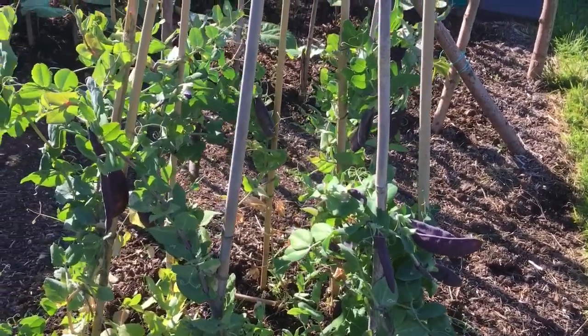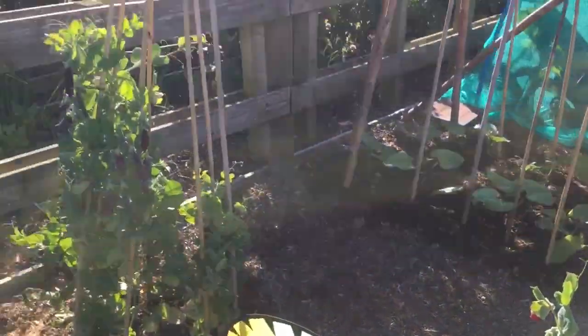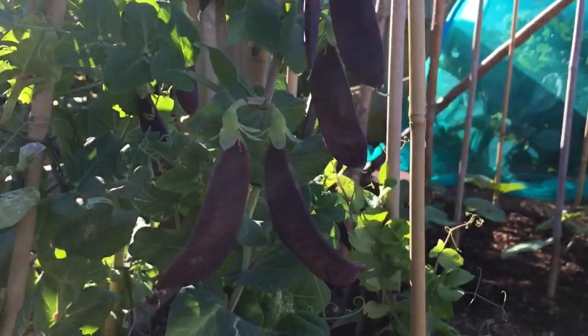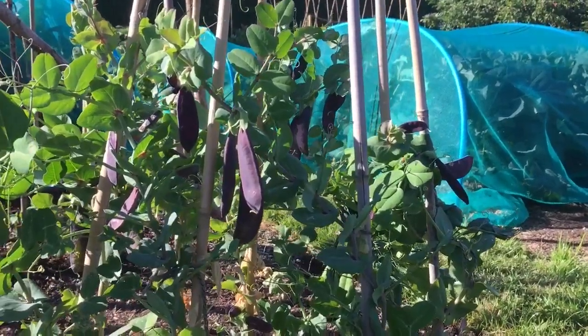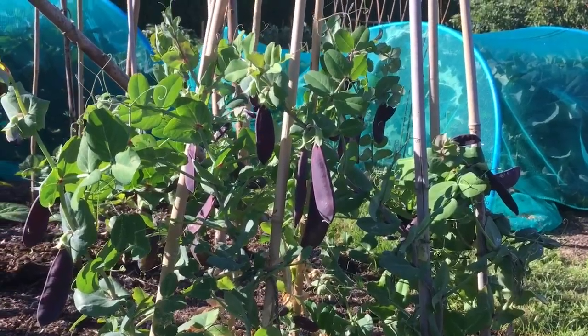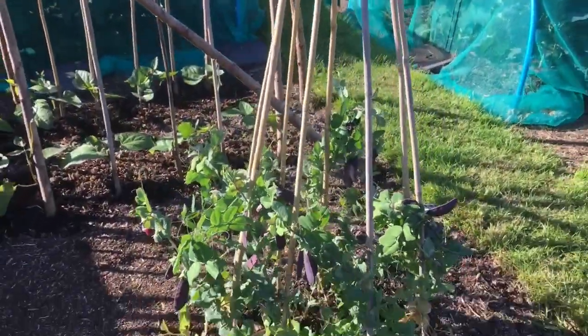These peas are Delicati — I think they're a purple-podded pea — and they look quite attractive. It's certainly easy to see them for picking. I've tried tasting a few and to be honest I'm not overly enamored with them; the green-podded varieties on my plot seem to be much tastier.